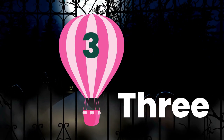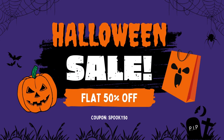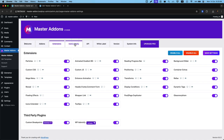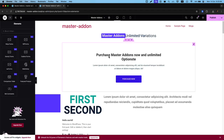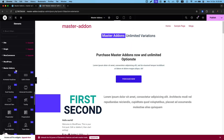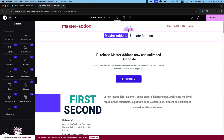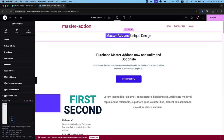Calling all Elementor users? Master Add-ons is offering a 50% discount using the code SPOOKY50. Master Add-ons is packed with over 60 powerful widgets and extensions. Build dynamic, engaging websites with features like image hover effects, filterable galleries, and the header and footer builder. Enjoy advanced styling with custom CSS and floating effects.